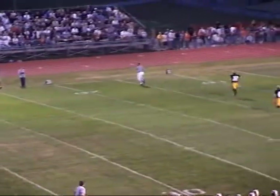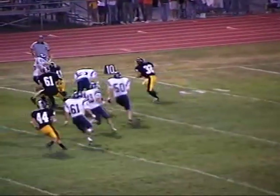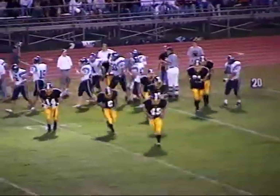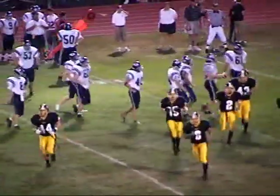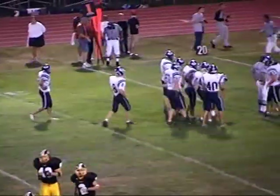Jackson looks one way, goes the other — some running room along the sideline. Breaks a tackle across the 20, almost to the 25-yard line. Bettendorf leading — number 32, Tim Jackson, on the return. It's from the 28-yard field goal at the 6:17 mark of the first quarter, and now 2:53 to play, with the ball spotted right at the 24-yard line on the far hash.